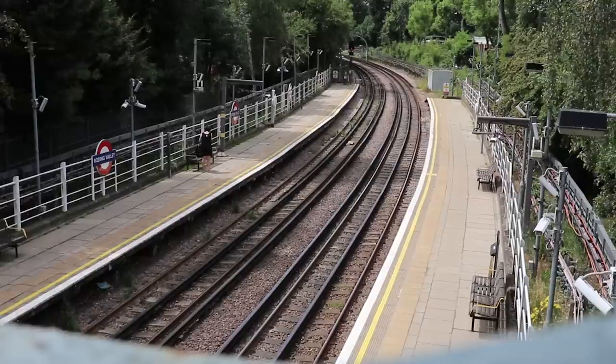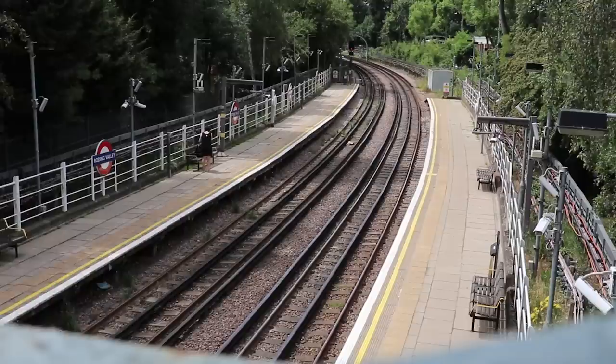Originally opened in 1936 as Roding Valley Halt by the London and North Eastern Railway, it saw steam trains run through here first, until it was later absorbed by the London Underground network, which it became part of in 1948.